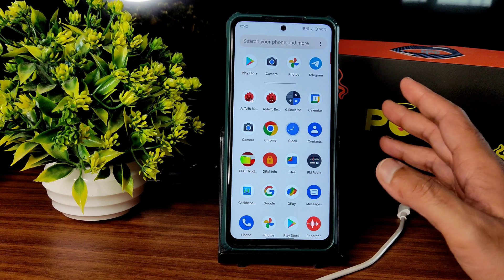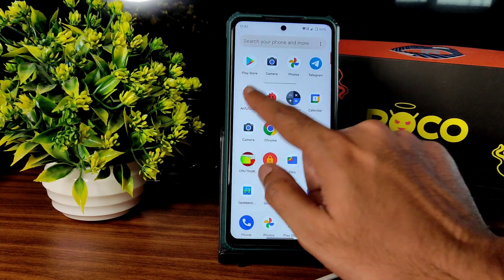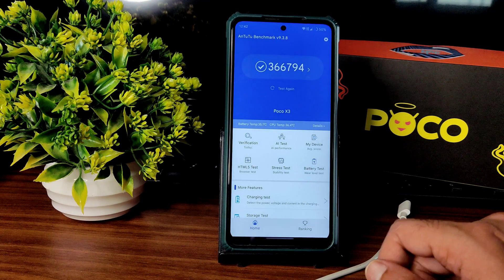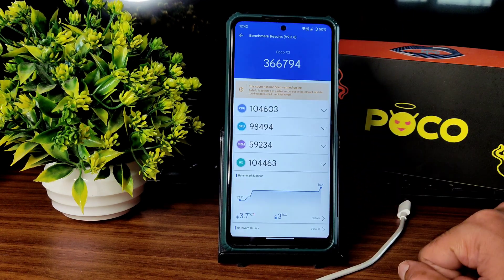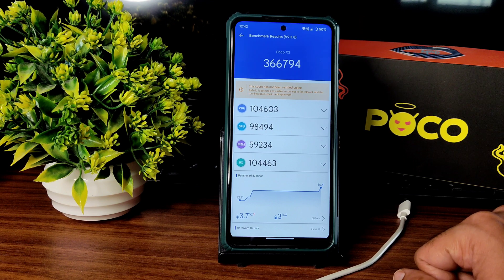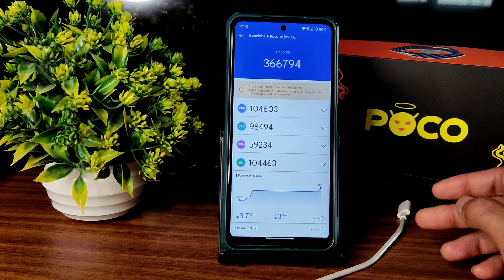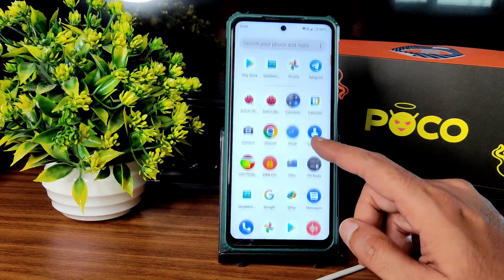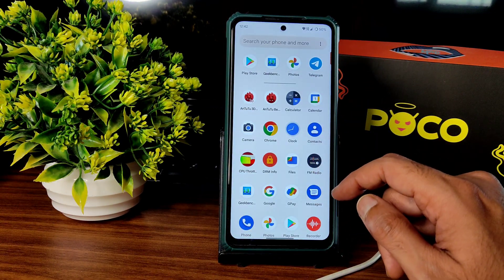The kernel is Android 12L or 12.1 — both are the same in my opinion. Under the AnTuTu benchmark results, the score is 366,797. Temperature rise was 3.7 degrees Celsius and a 3% battery drop was noticed during testing, which is good. I'm hoping other ROMs get close to 4 lakhs, but let's see when that happens.